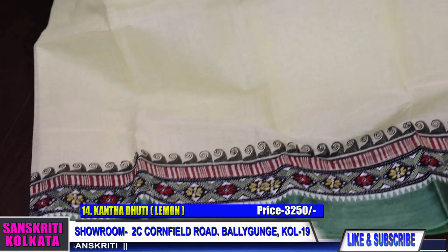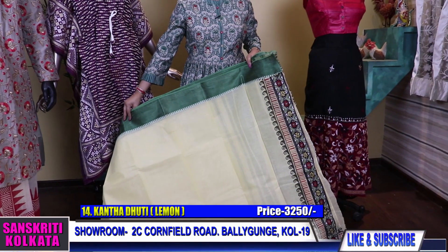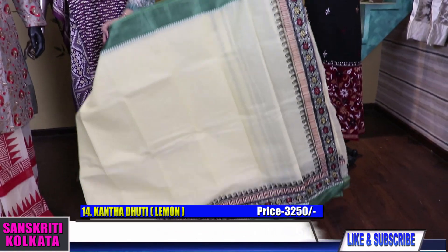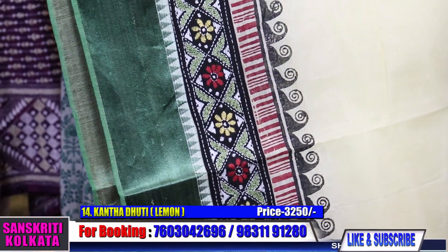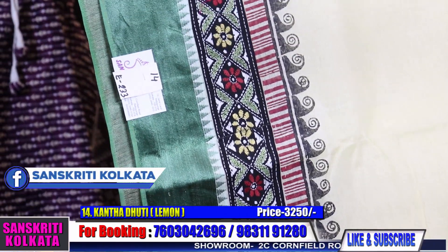We have printed shirts, these dhotis, and jackets too. Number 14 — see the work. It's a cotton gorodh with katha dhoti.